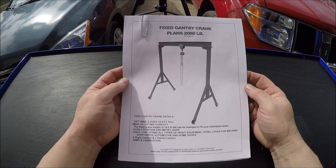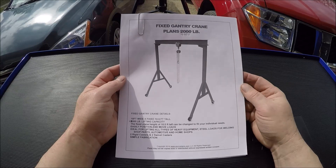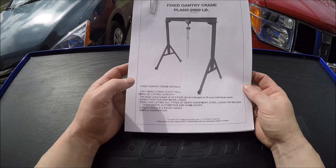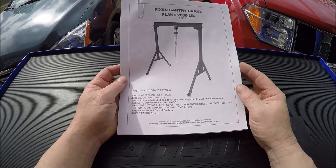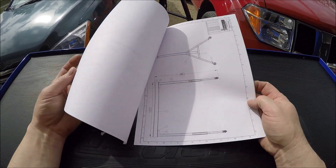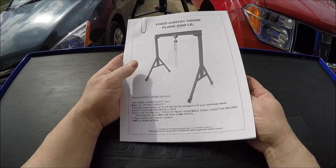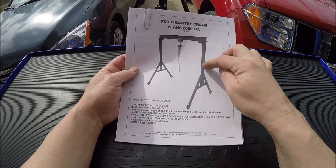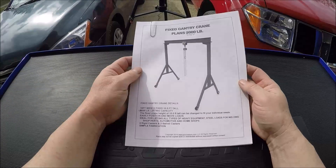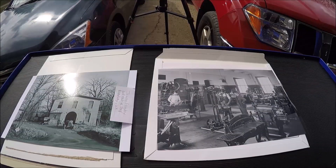I want a gantry crane for the shop, but a decent one on Amazon is fairly expensive, so I figured we'd just build one. I ordered plans off eBay — pretty cheap, maybe 10 bucks — and they're engineered plans that give the breakdown of lengths, size of material, and everything. That way you know what it can handle instead of just doing a wild guess buying some two-by-two or three-by-three tubing. That'll be an upcoming video once the shop's up and running.